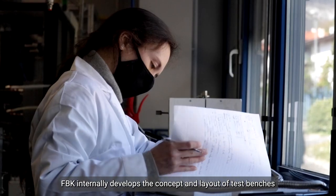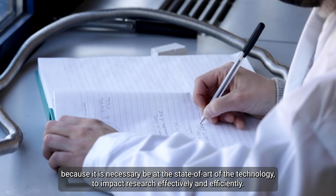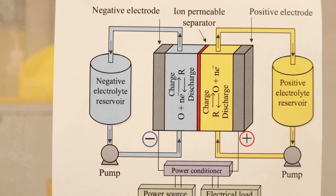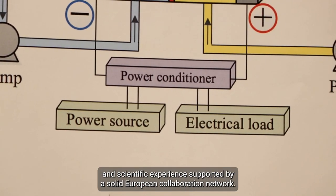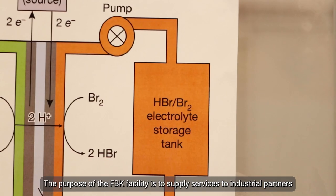Regarding our facilities, FBK internally develops the concept and layout of our test benches because it is necessary to be at the state of the art of technology to impact the research effectively and efficiently. Nevertheless, FBK keeps a high excellence profile thanks to a complete portfolio of engineering and scientific experience supported by a solid European collaboration network.